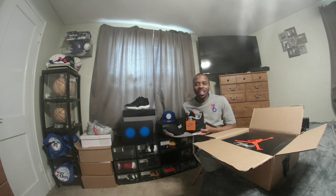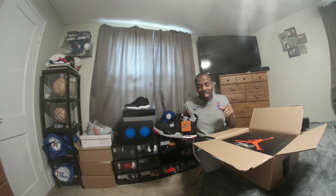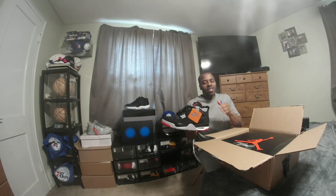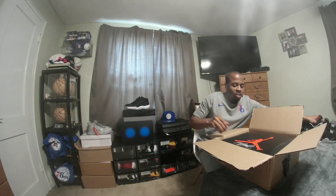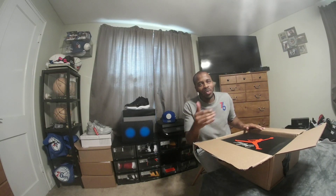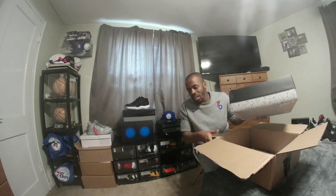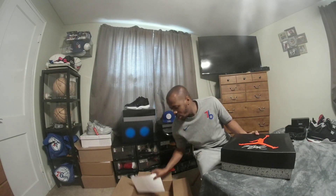I had the Travis Scott's that came out last year — those blue Travis Scott's — but I parted ways with those. I kept these though: the Bread 4s that came out earlier this year. I want to do a comparison to see the differences between the Bread 4s and the Cool Greys. This box will probably have a QR code since this is a newer release, slated to drop August 1st at major retail stores.